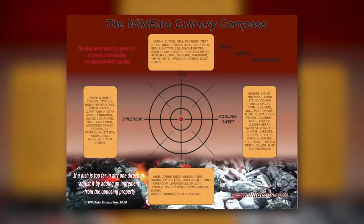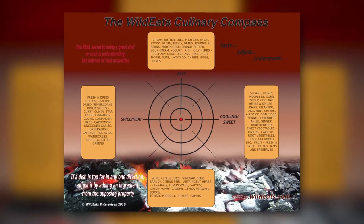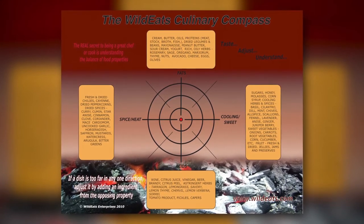Every recipe that you come across, just because you don't like it, doesn't mean that it's not something that you could adjust to your particular taste. And so I developed what I call the Wild Eats Culinary Compass. People should understand that basically every ingredient inside of a recipe falls within four quadrants.